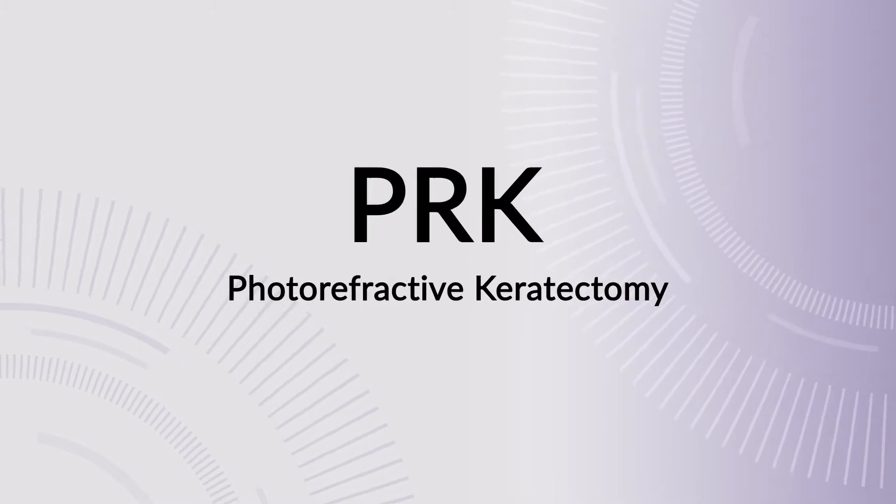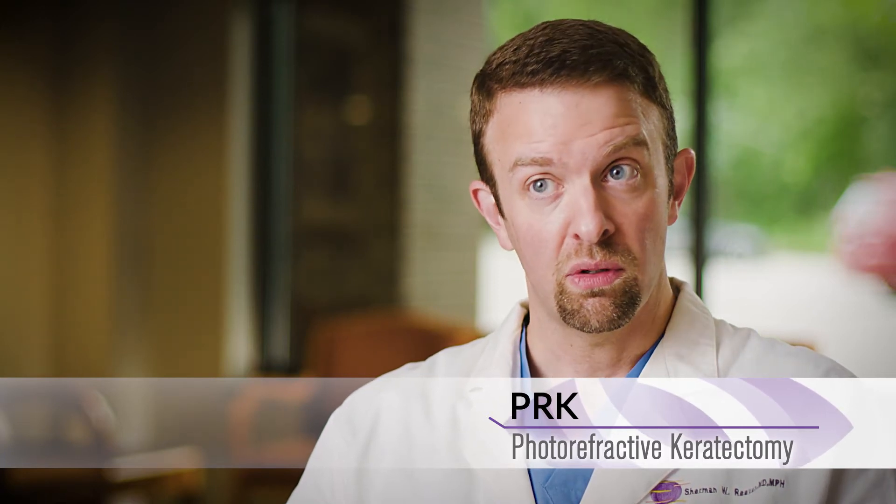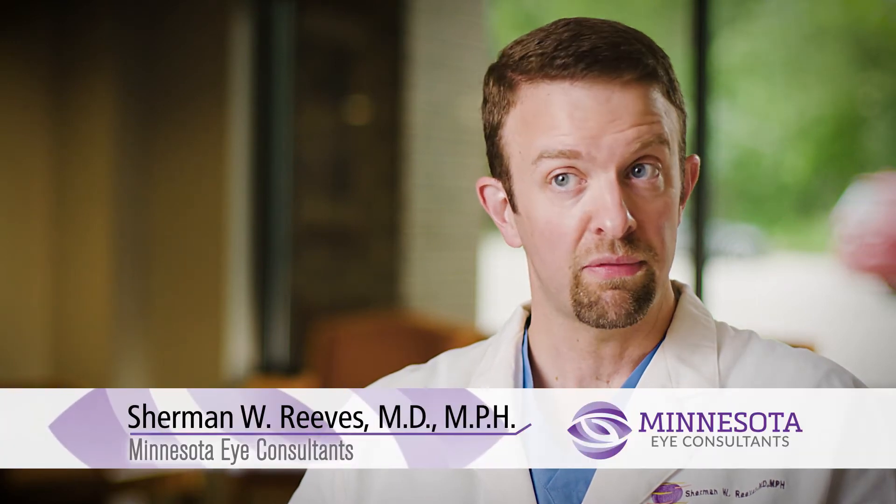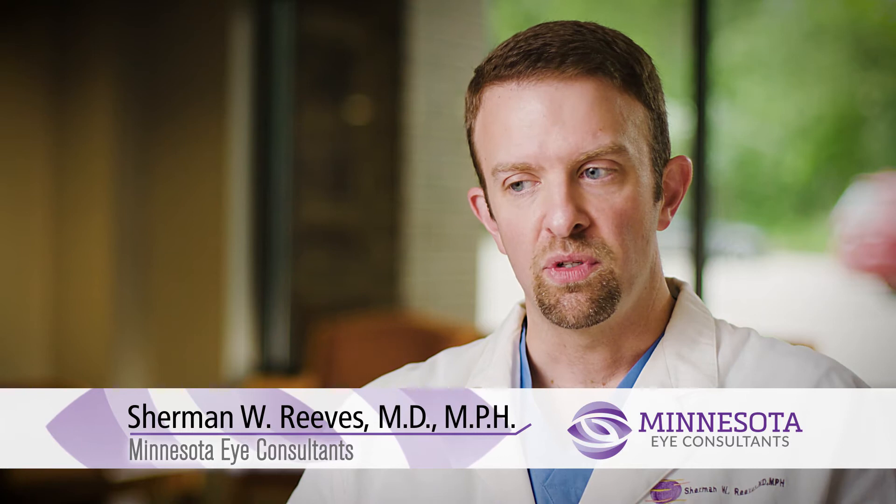A common alternative to LASIK is a procedure called PRK, or photorefractive keratectomy. PRK was actually one of the original laser vision correction procedures and it's done without creating a flap in the cornea. The procedure is performed by removing the surface cells from the cornea, then using the laser directly on the surface of the cornea.